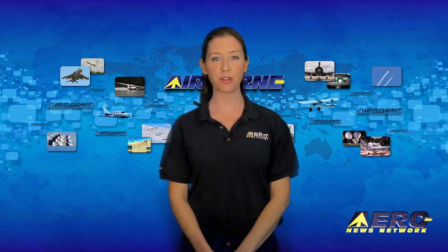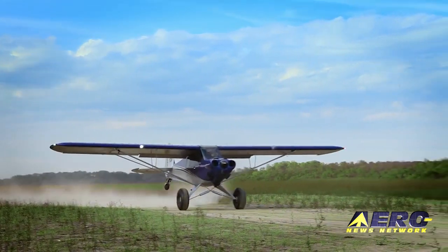Coming up on today's episode of Airborne Unlimited: EAA helps streamline avionics certification, Hartzell acquires Skytech starters, and Cub Crafters creates an introductory kit.